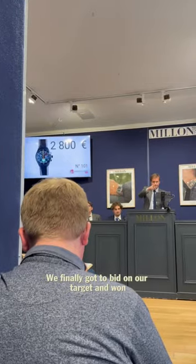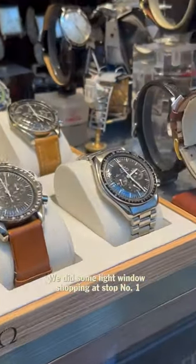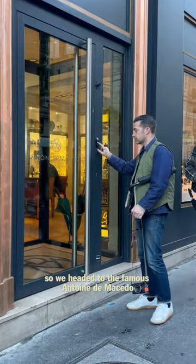We finally got to bid on our target and won, but we weren't done yet. Off to some of Paris' most exclusive watch shops. We did some light window shopping at stop number one, which had lots of options, but nothing caught our eye, so we headed to the famous Anton de Macedo.